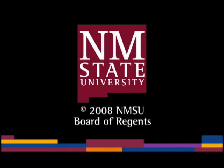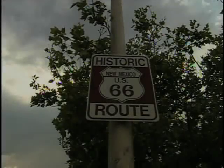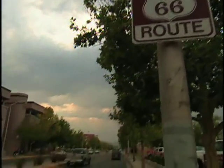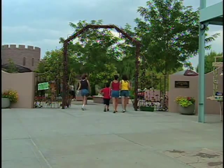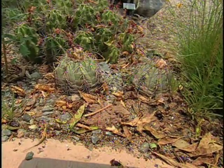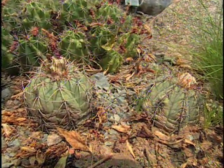Along historic Route 66 in Albuquerque, New Mexico, lies an oasis of plant life at the Rio Grande Botanic Garden. I went to the garden's desert collection to check out the large variety of desert succulents and cacti.